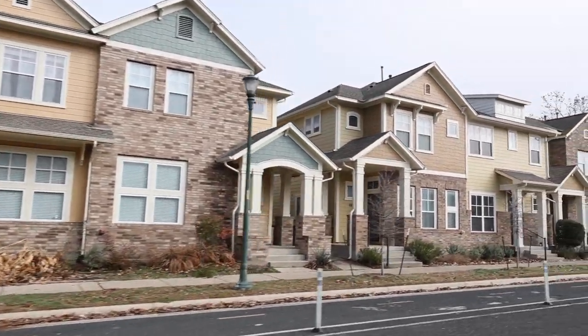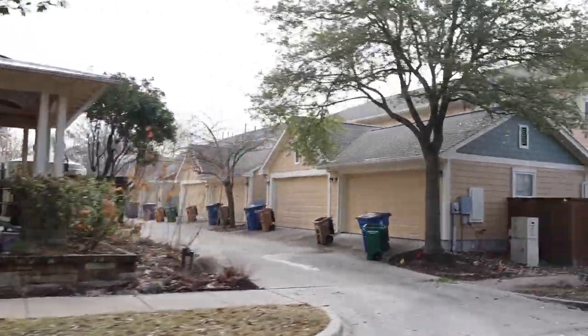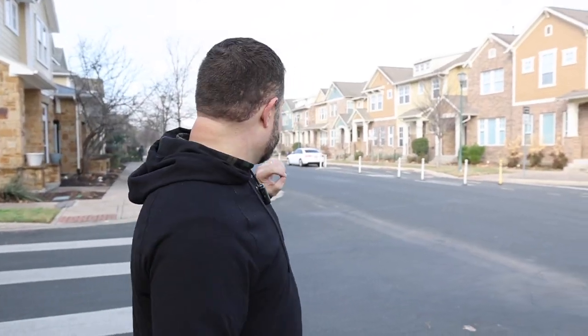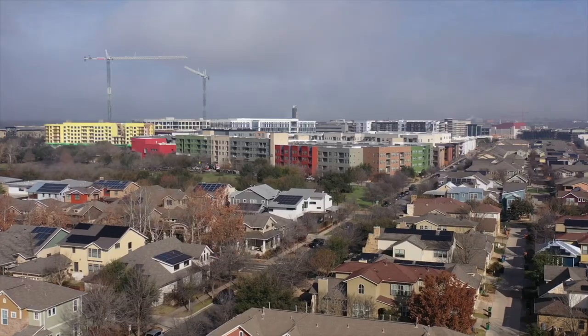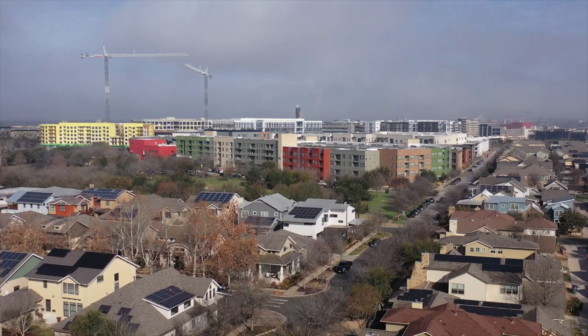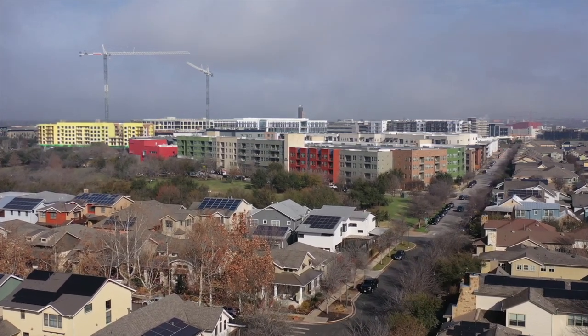You've also got townhouses like all these you see right here. You are giving up some yard space, but you're close to everything and a little more affordable. There's an alleyway behind to access your garage, so it's really convenient. You can see the green area down there — that's the big park where the lake is, with trails right there. And of course there are apartment options right here too, close to everything. They're building more of all these different types of housing — this place is really growing fast every time I come down here.